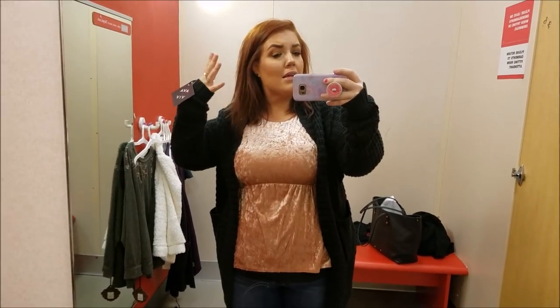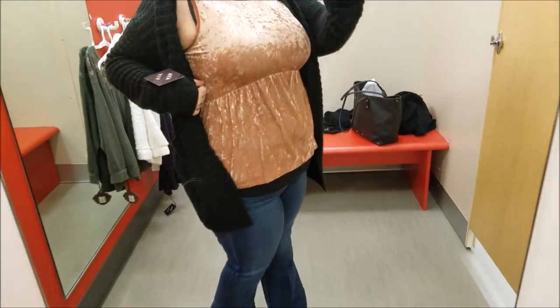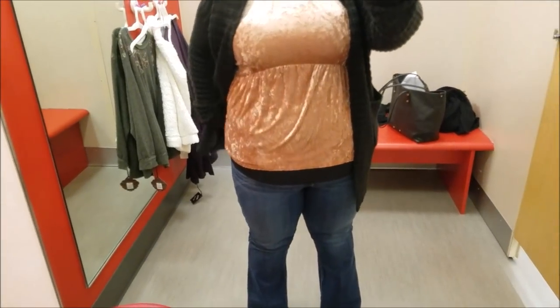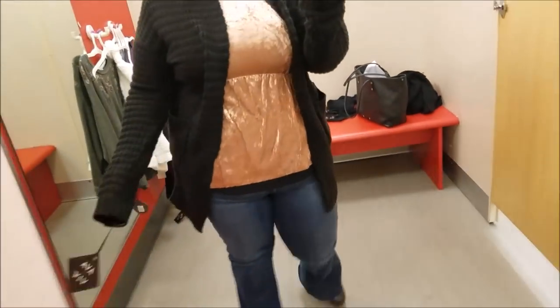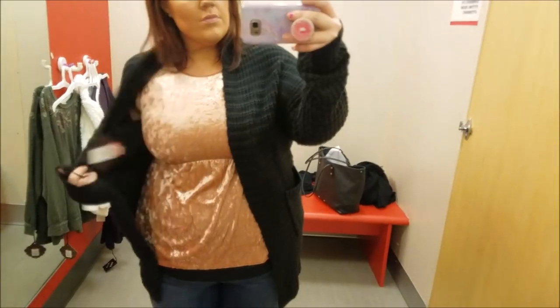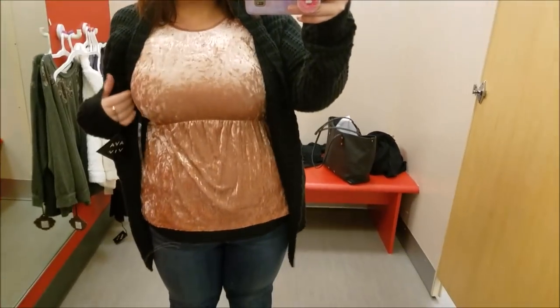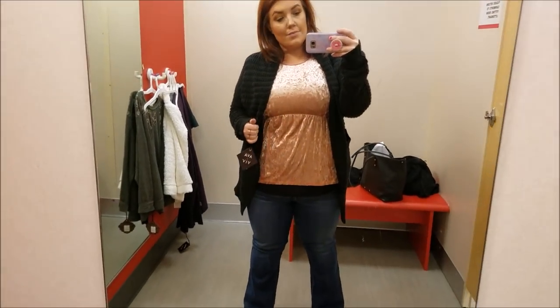The next two pieces I tried on were this tank top and this cardigan. This tank top is so pretty — it's like this blush pink crushed velvet material. I absolutely love it. And then this black chunky knit sweater: I have a hundred of these so I don't need it, even though it was really soft and I liked the thickness of the chunk. I didn't get the sweater, but I did actually get the tank top because I thought it was freaking adorable. It was on sale for $15 — I just couldn't pass it up. I love the velvet trend. The cardigan's not even bad either, I just don't need it.